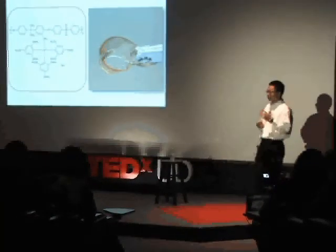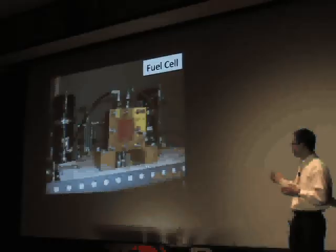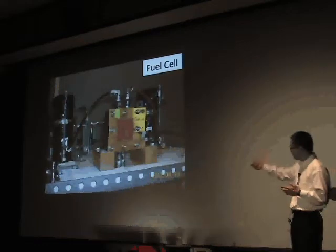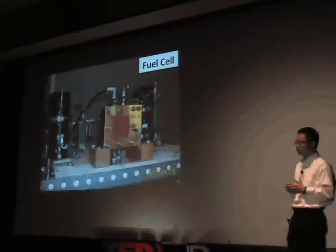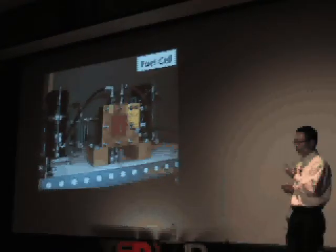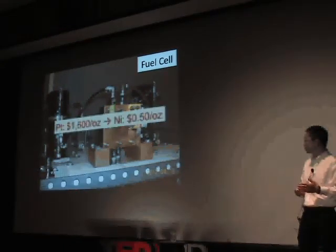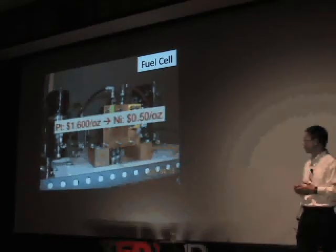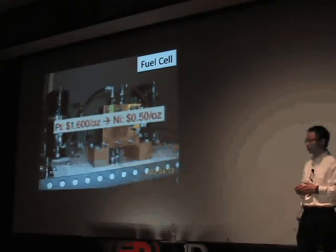This is how the membrane looks — it's really just a piece of transparent plastic. Once we put this membrane in a fuel cell, we can make a fuel cell inside that gold-colored box, and this one doesn't have any precious metals such as platinum. The most attractive feature is the price: platinum is selling at about $1,600 an ounce right now, while nickel is only 50 cents per ounce.